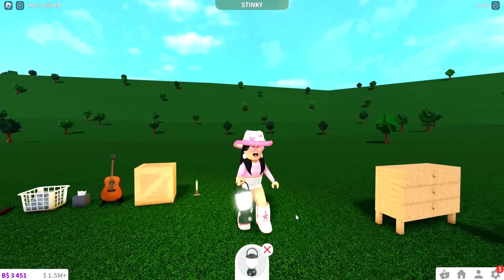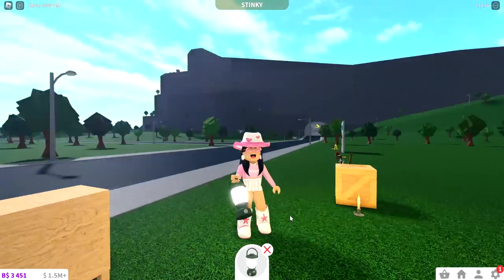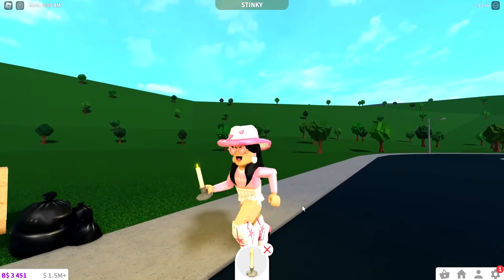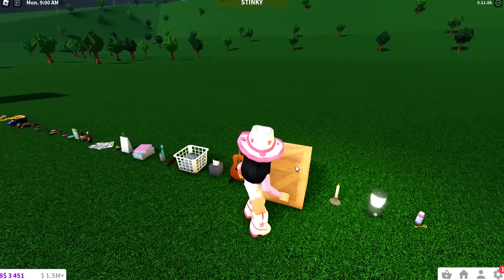The next item you can carry around is the lantern, which wasn't pickable before. A couple of updates ago they added the ability to actually pick it up, so that's super cool. There's also this candle that you can take and walk around with, just in case it gets a little bit too dark at night.